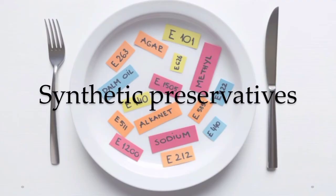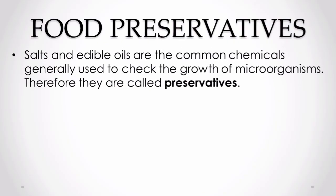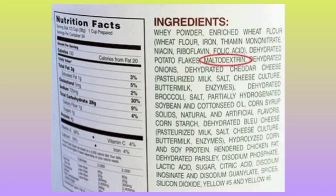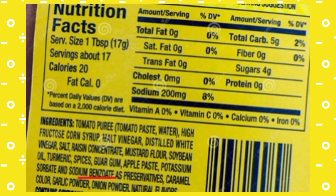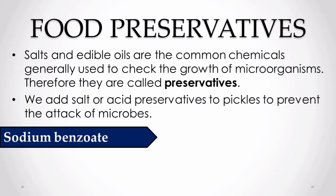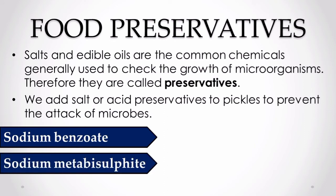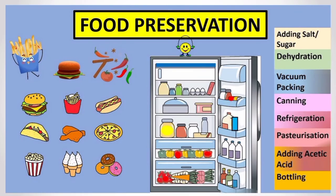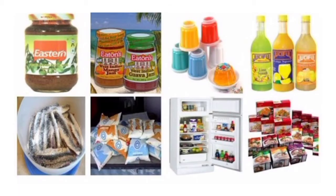Apart from salt and edible oils, chemicals are also used to check the growth of microorganisms. These chemical preservatives also prevent the attack of microbes. Sodium benzoate and sodium metabisulphite are two common preservatives used in packed food items. They are used in jams, squashes, and many more products to check spoilage. An important aspect of preservation methods is preserving the nutritional value, texture, and flavor of the food.